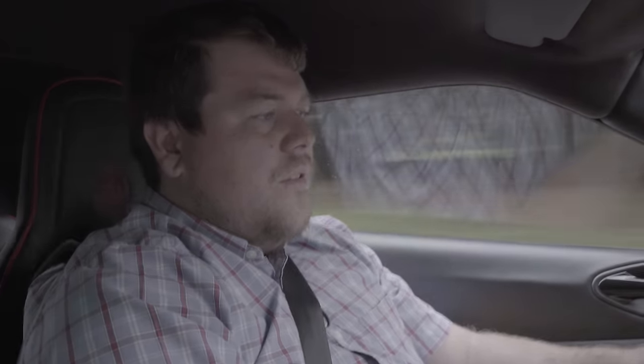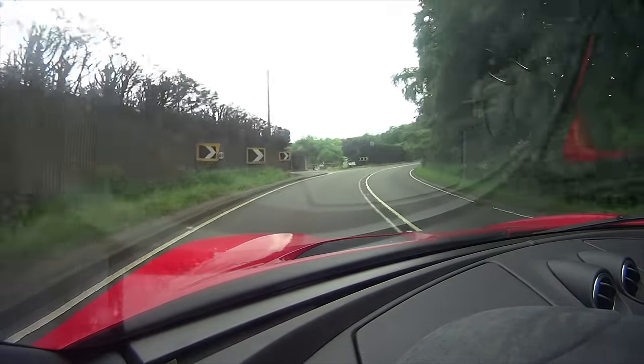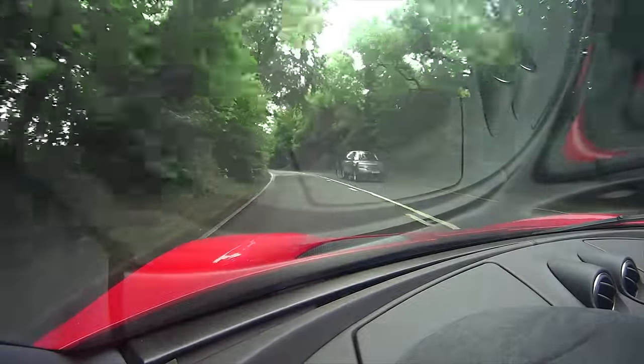In auto mode with my foot down, it does change down — though it's not the most rapid thing in the world. All these cars do handle nicely, and it actually sounds quite good as well. It sort of drops back after a little while.